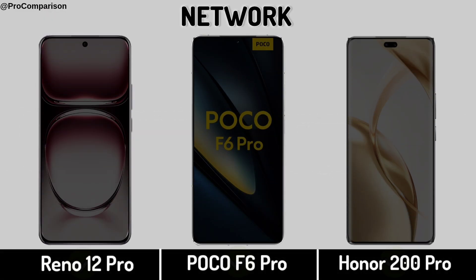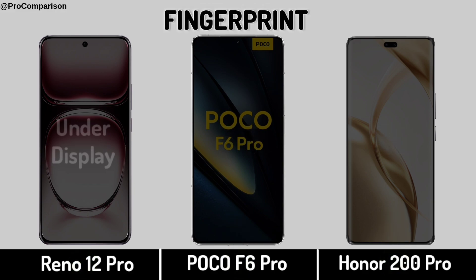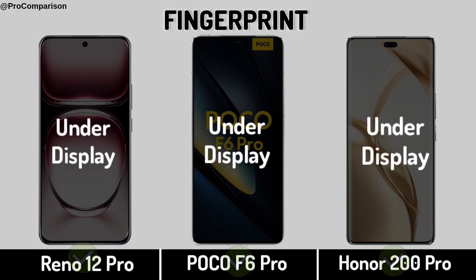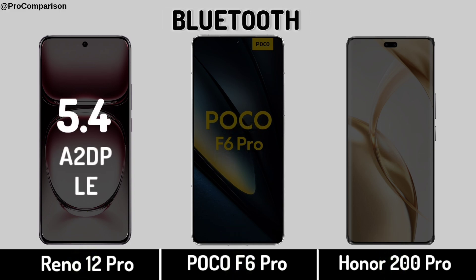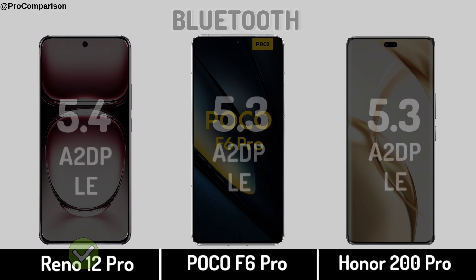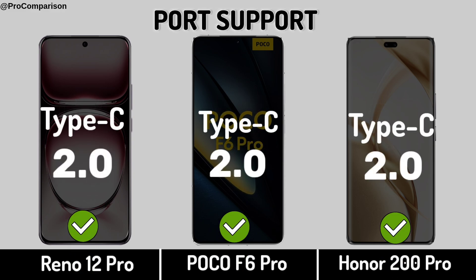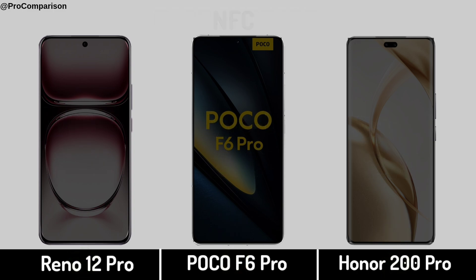Now for Connectivity and Network. Fingerprint Sensor, Bluetooth, USB Port Support, NFC.